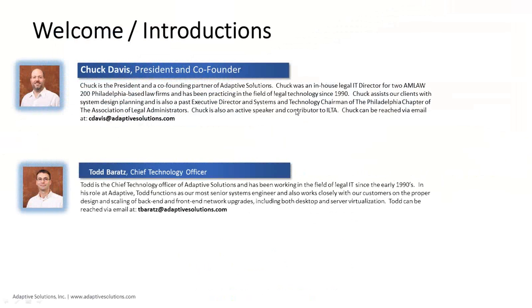I'd like to introduce everyone to Todd Barrett, our Chief Technology Officer here at Adaptive Solutions. He's been in the industry for approximately 20 years, eight of those years here at Adaptive as our CTO. Todd is an expert in Microsoft technologies, shared storage, and virtualization specific to desktops and servers.